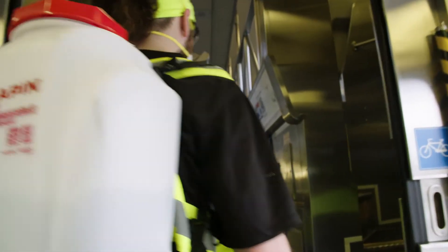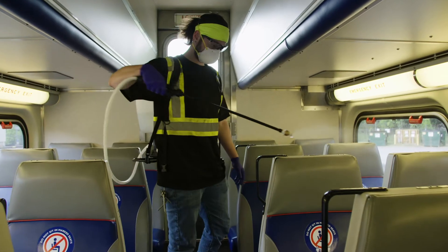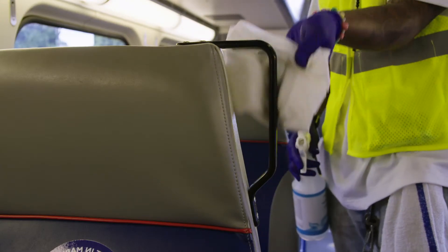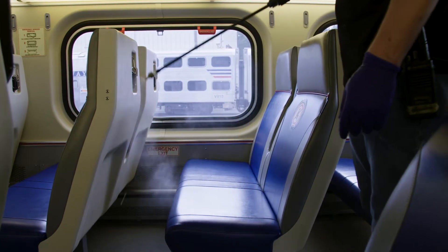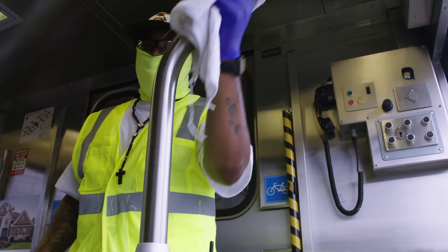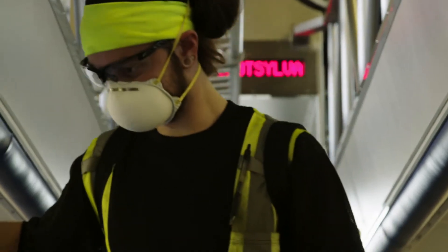It all starts with cleaning your train's interior with a potent yet environmentally friendly and non-irritating disinfectant that kills viruses, even those more resilient to disinfection, and bacteria. The process we implement uses salt, tap water and electricity. This solution can be 100 times more powerful than the comparable chemical compound in bleach. Special attention is given to frequently touched surfaces and the air filters and intakes.